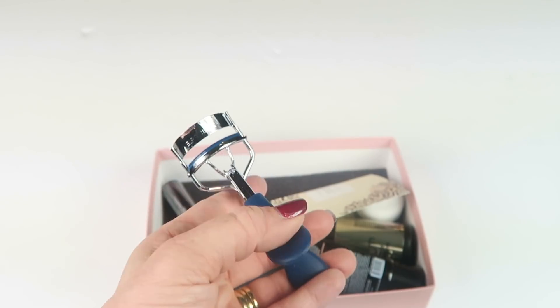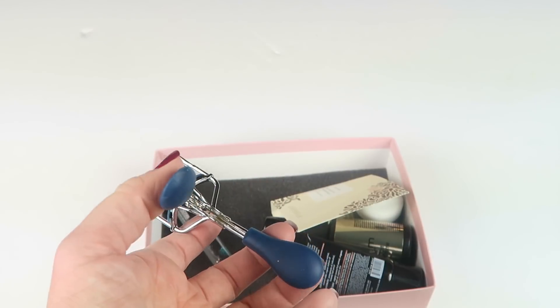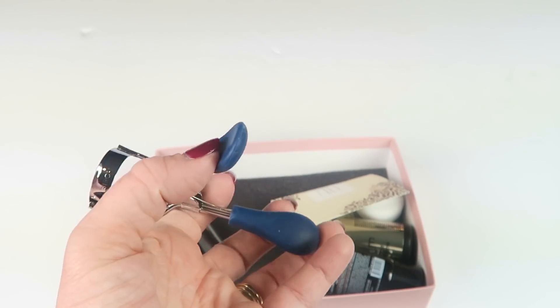This is from Birchbox — it's a bonus item, full size, retails for $13. Obviously this is full size. It's really nice. It has these little rubber finger grips on either side.